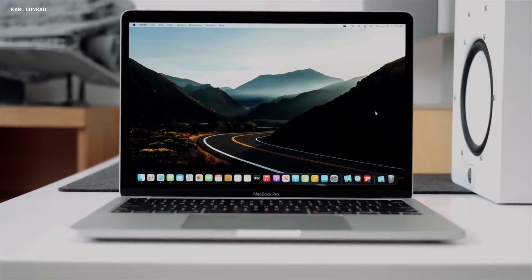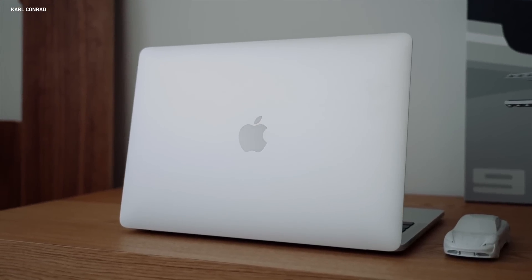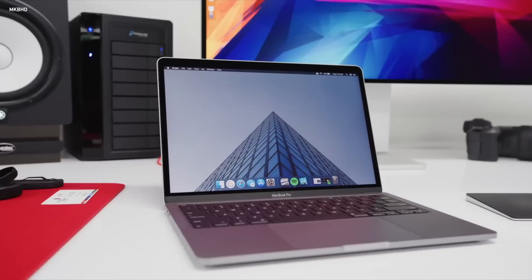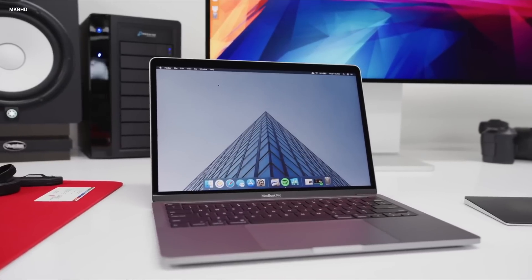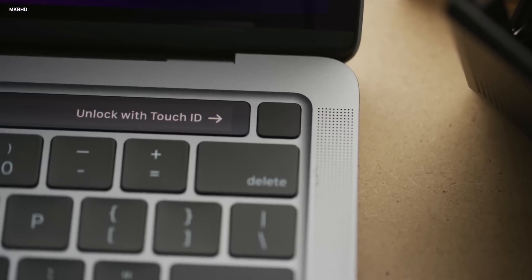Thing number one: there is one Apple laptop model you should not buy — you should avoid at all costs — and that is the 13-inch MacBook Pro. Many would think this is the perfect middle ground computer, right in between the Air and the Pro, where you want a little bit more power than the Air but don't want to spend hundreds more on the Pro. Isn't this sort of the perfect compromise laptop? Honestly, no — it's one of the worst Apple laptops you can buy for a couple of big reasons.